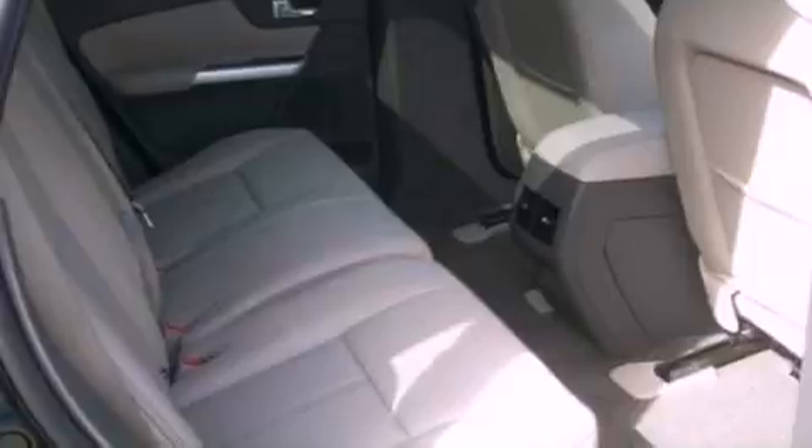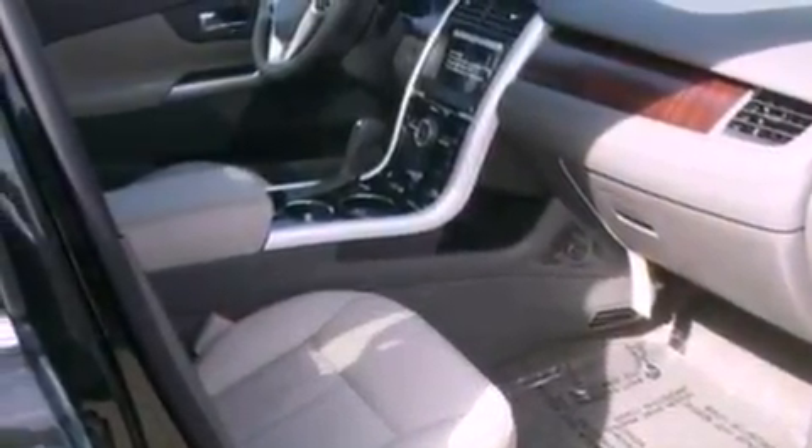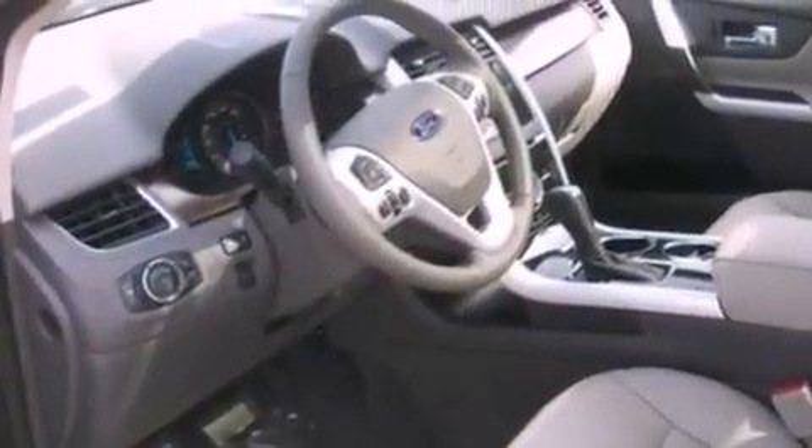The following features are also included: memory settings for the seat positions so you can recall your favorite alignment with the push of one button, air conditioning, cruise control, a rear spoiler, and privacy glass.